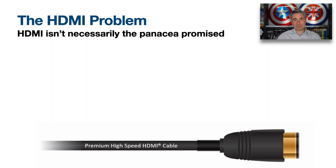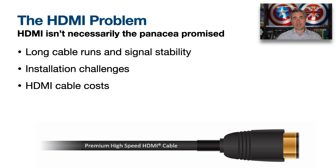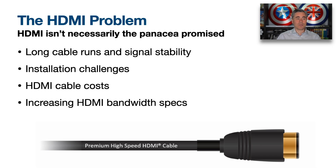Let's look at the HDMI problem. The HDMI problem is something we've all experienced. First and foremost, HDMI simply isn't the panacea or cure-all that the cable was promised to be. We've all experienced that long cable runs and signal stability tend to go hand-in-hand, which has led to significant installation challenges and a notable increase in HDMI cable costs.